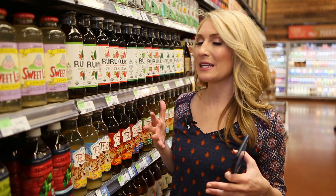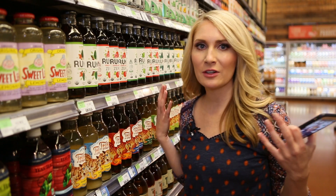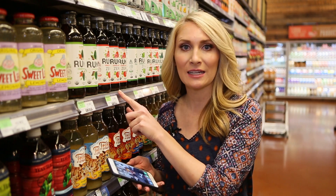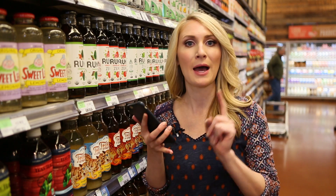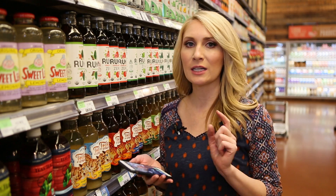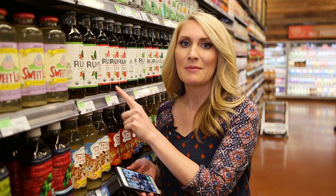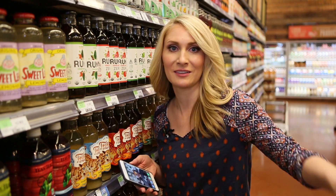Nothing makes me more giddy than a moneymaker, and this one's easy — you don't even have to do anything at checkout. Runa Tea is $1.99 regular price. We have three different rebating apps — one from Ibotta, Shopmium, and Berry Cart — all for a dollar off. You can redeem all of them on one bottle, making the final price a dollar moneymaker.